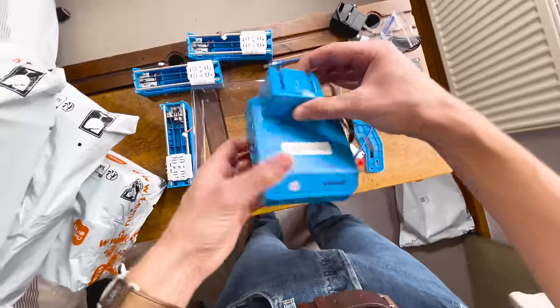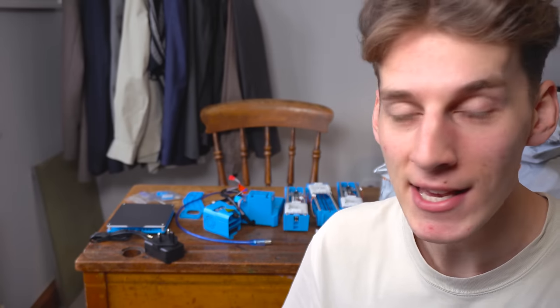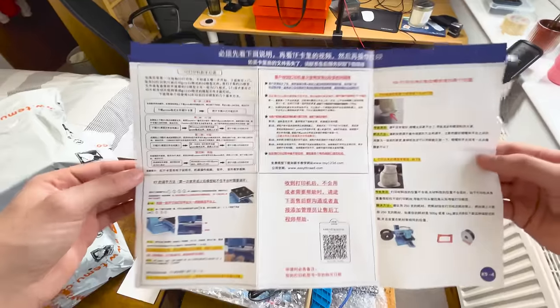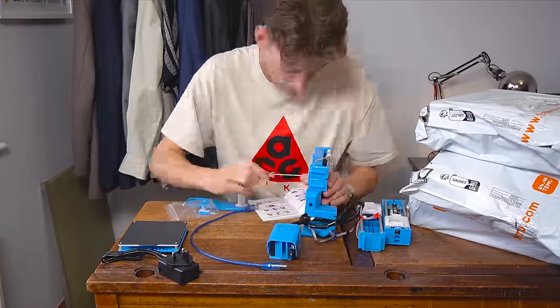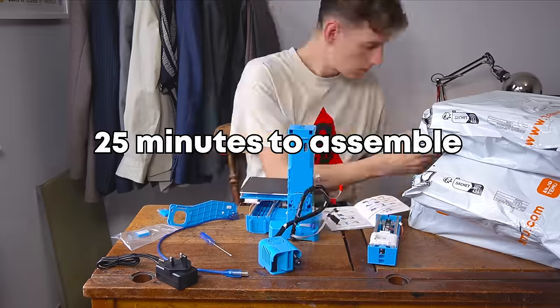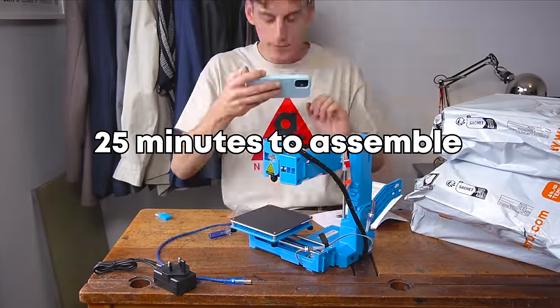Surely things can only get better. Look at how many pieces this is coming in — this is part of the reason why all this stuff is so cheap, it just comes in so many pieces. I've got some super easy to read instructions here. 25 minutes it took to read through the Chinese instructions and assemble it. It was actually quite satisfying. We're on.